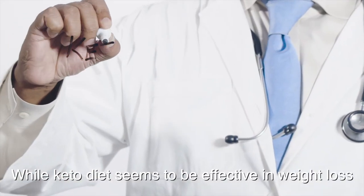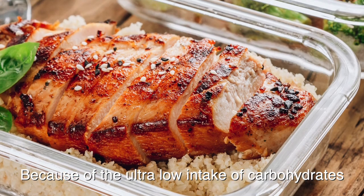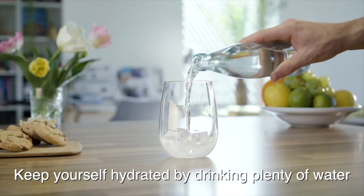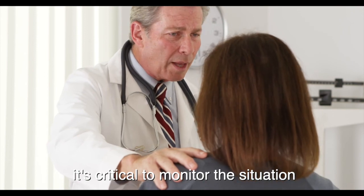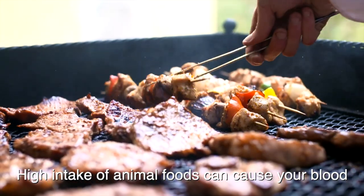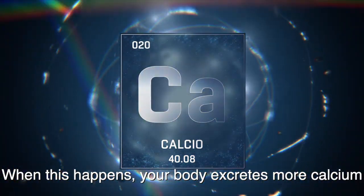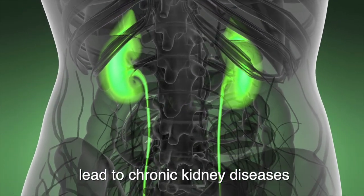While keto diet seems to be effective in weight loss, it can lead to certain health risks. Number one, keto flu. Because of the ultra low intake of carbohydrates, it shocks your body. Most people would experience some form of headache, nausea, dizziness, and fatigue. Keep yourself hydrated by drinking plenty of water. While most people will recover a few weeks later, it's critical to monitor the situation. Number two, kidney stones. Keto diet often contains a high proportion of animal foods like meat, egg, and dairy ingredients. High intake of animal foods can cause your blood and urine to be acidic. When this happens, your blood excretes more calcium into your urine, which will raise the risk of kidney stones. Prolonged usage of the keto diet can lead to chronic kidney diseases.